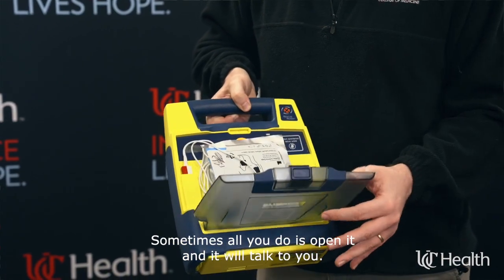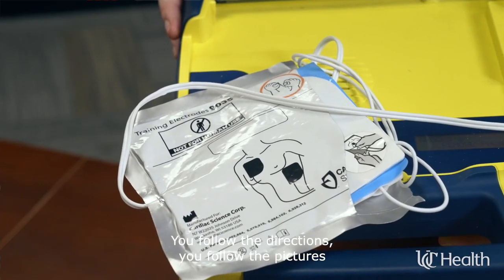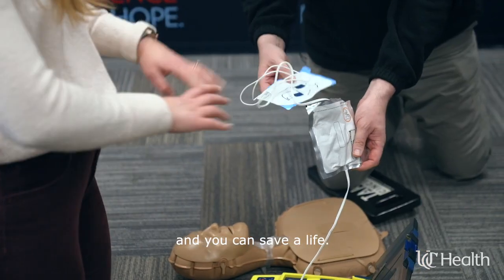So it's important to do the compressions first and find the AED second if you're able to find one. All you do is pull it off the wall, turn it on — sometimes there's a button, sometimes all you do is open it — and it will talk to you. You follow the directions, you follow the pictures, and you can save a life.